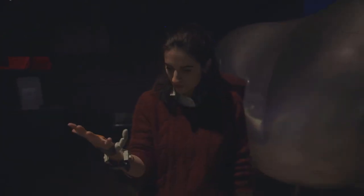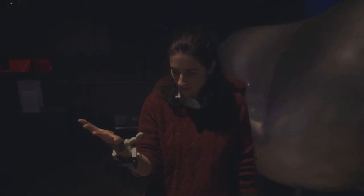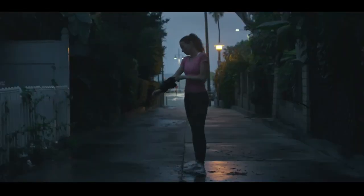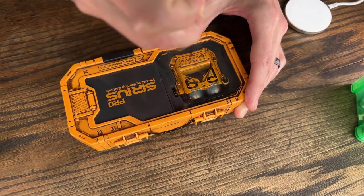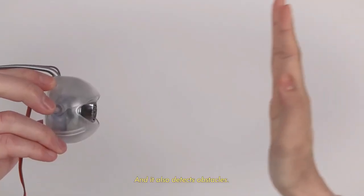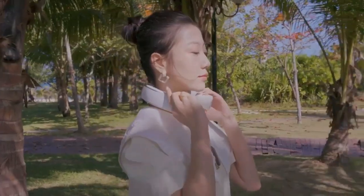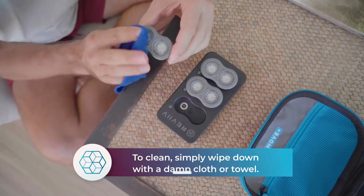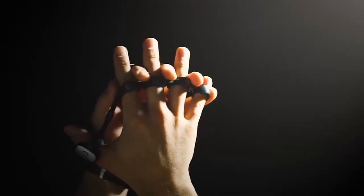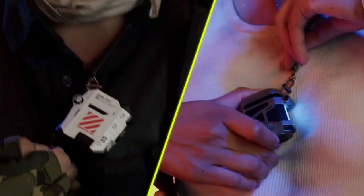Wearable tech gadgets have changed the way we interact with technology and with each other. They've become an integral part of our daily lives, providing us with new and exciting ways to stay connected, stay fit, and stay informed. But with so many options to choose from, it can be hard to know which gadget is right for you. Which of the 14 mind-blowing wearable gadgets caught your attention the most? And what new wearable tech will we see in the future? Comment down below, don't forget to subscribe to our channel, and be sure to hit the notification bell so you never miss an upload. See you in the next video!